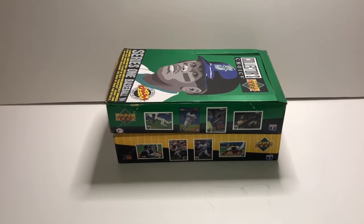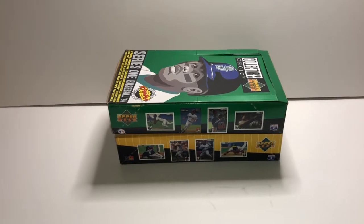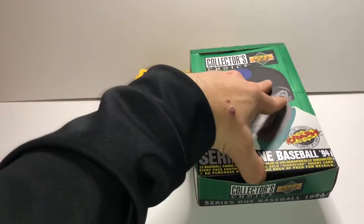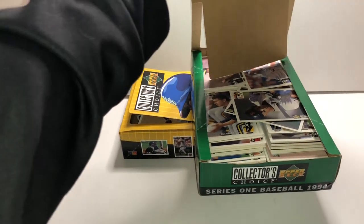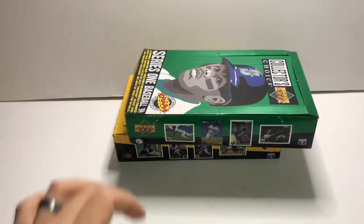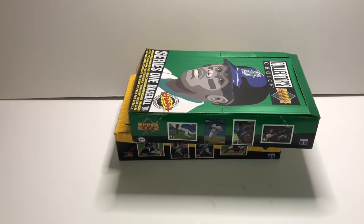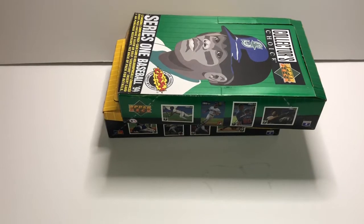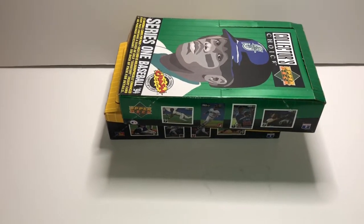I get home today, open the mail, thinking I'm going to have boxes to open tonight. And yes I did, but as you can see, what I got was a box full of already open cards. So to my surprise, there are no packs in here. These are purely loose cards. So I'm going to make a prediction that in these cards there is absolutely nothing good. Maybe I'll be surprised.